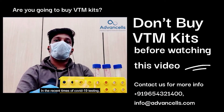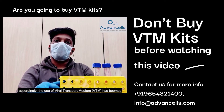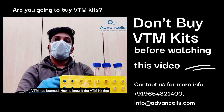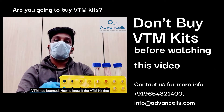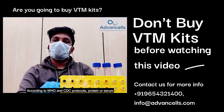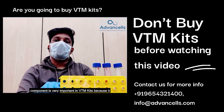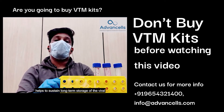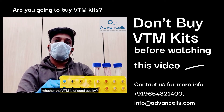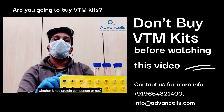In the recent times of COVID-19 testing, sample collection has become very important and accordingly the use of viral transport medium has boomed. But how to know if the VTM kit you are using is the right choice? According to WHO and CDC protocols, protein or serum component is very important in VTM kits because it helps to sustain long-term storage of the viral sample. But how do we know whether the VTM is of good quality, whether it has a protein component or not?